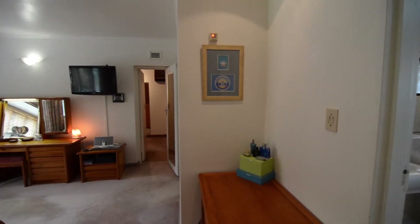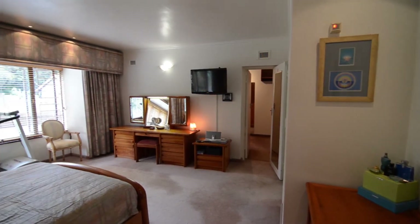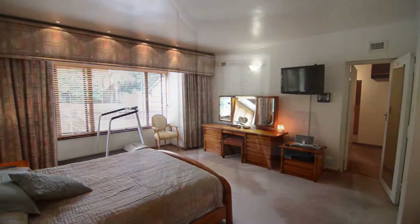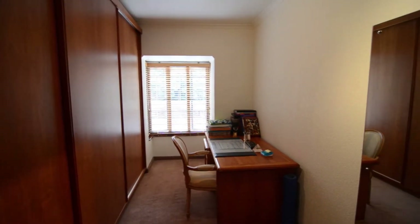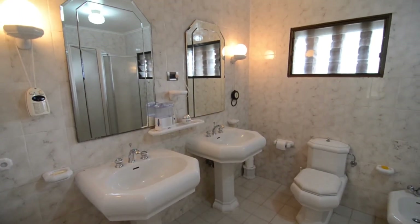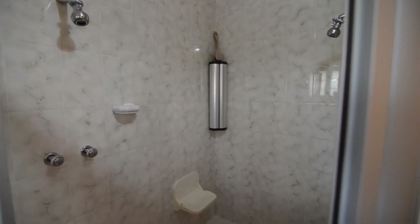The extremely spacious main bedroom boasts carpeted floors, air conditioning, a walk-in closet, an adjoining study or dressing room as well as an en suite bathroom. The fully tiled main en suite provides two basins, a toilet, bidet and a large double headed shower.